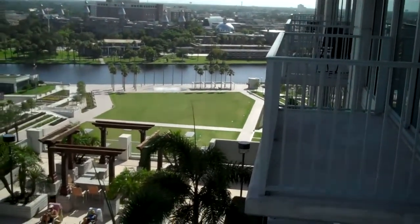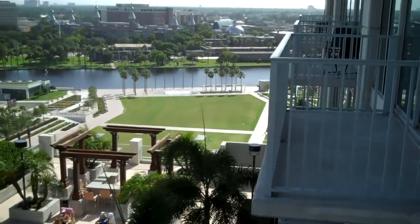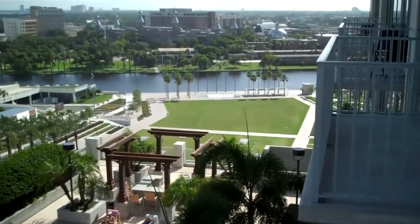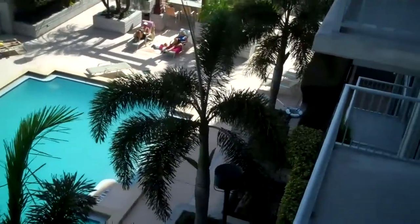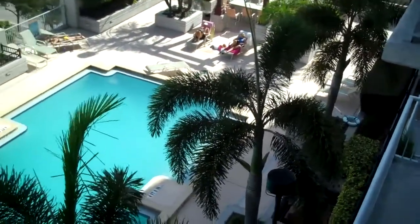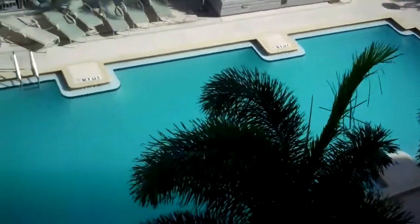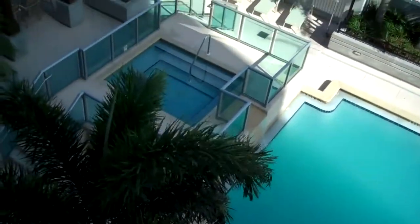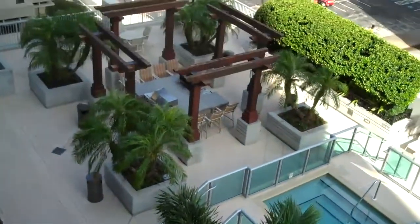You can see Curtis Jackson Park, which is right across the street from the SkyPoint building. And below you can see the pool area, Jacuzzi, and the outdoor grill area.